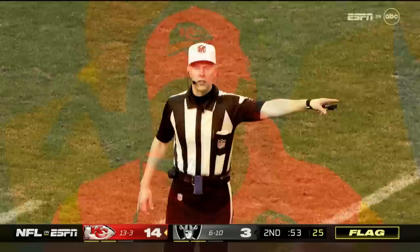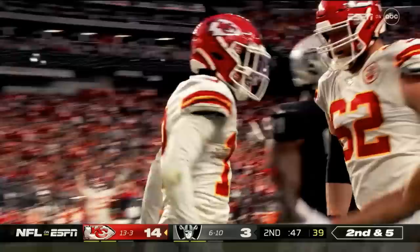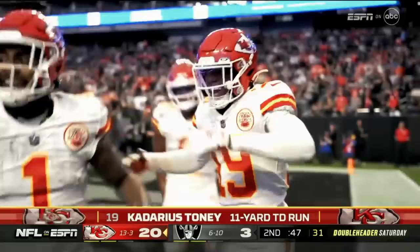Under center, Mahomes. They come on a jet sweep to Tony at the 10 on the angle — breaks a tackle inside the five, near front pylon. Touchdown, Kansas City! It just took one more play as the Chiefs run a jet sweep to KT. Kadarius Tony with the touchdown.